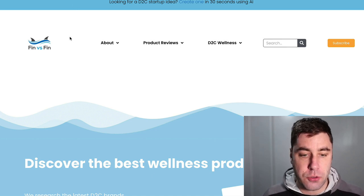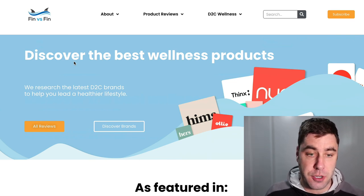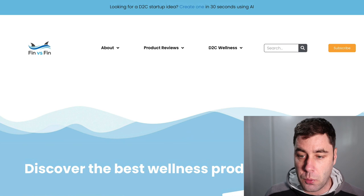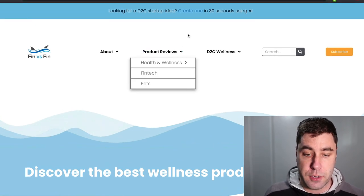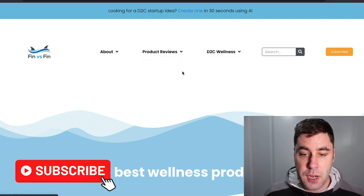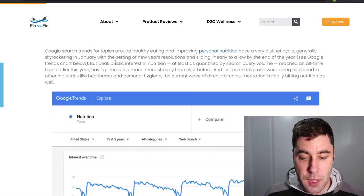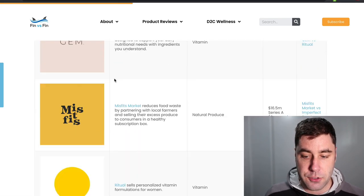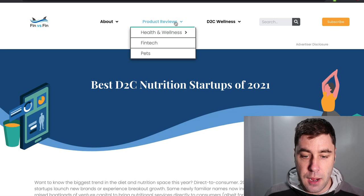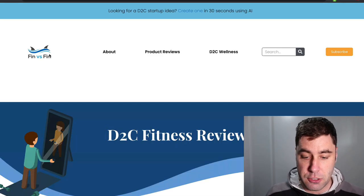The first website is called Fin vs. Fin, and this is an affiliate marketing website. They make commissions from doing product reviews. If we click on product reviews — say health and fitness and diet and nutrition — they recommend these products and brands, and when people click on these links, they get commissions. You can see there are lots of pages here. I don't know too much about this website; I'm essentially just finding websites that make really good money and showing you these particular websites.